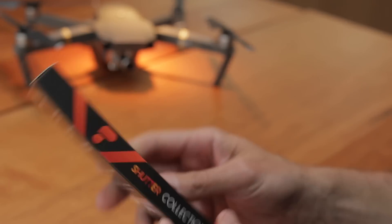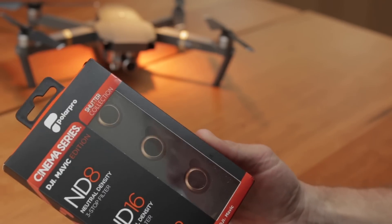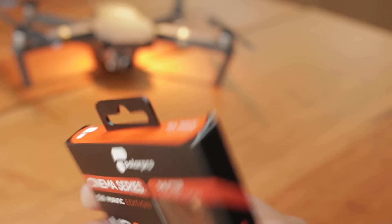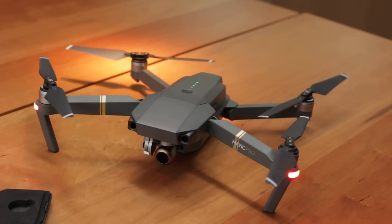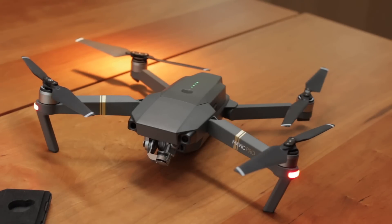I purchased the Polar Pro cinematic filter set for the Mavic Pro, which comes with three filters: an ND 8, an ND 16, and an ND 32. The higher the number, the more light the filter blocks. They easily slip on and off the camera's lens and allow the gimbal to calibrate without any trouble.